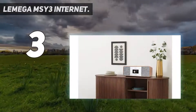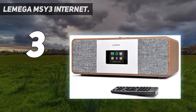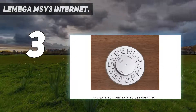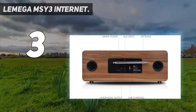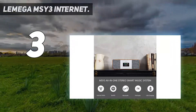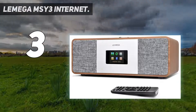At number three: Lemiga MSY3, an internet DAB/DAB+ and FM digital radio. Enjoy all of your favorite DAB/DAB+ and FM stations with superior quality sound. Easy setup and quick auto scan with 20 station presets to store your favorite radio stations. Internet radio with Spotify Connect — tune into more than 25,000 internet radio stations from around the world.